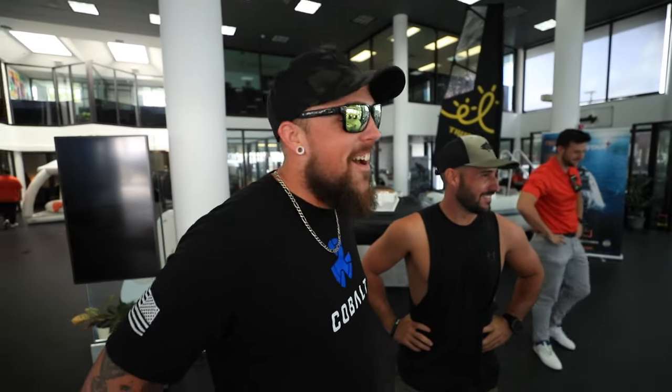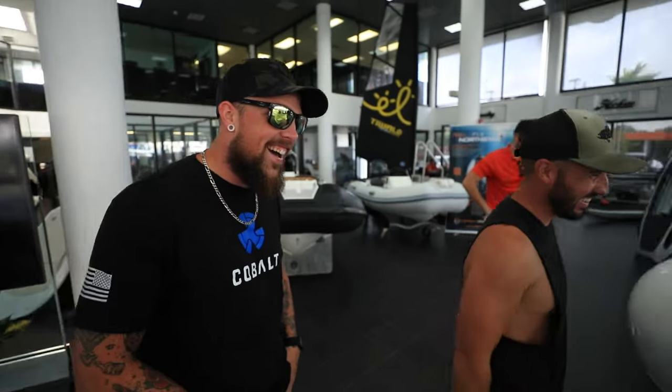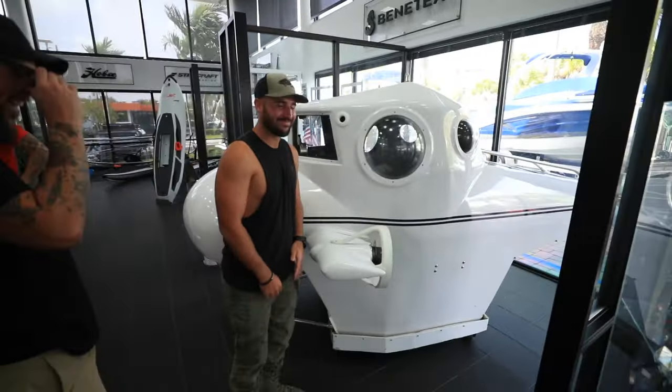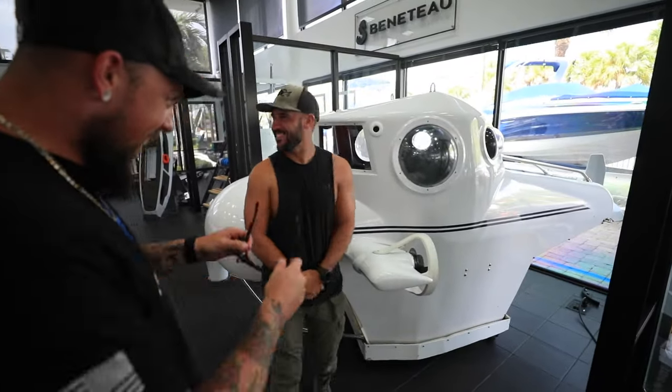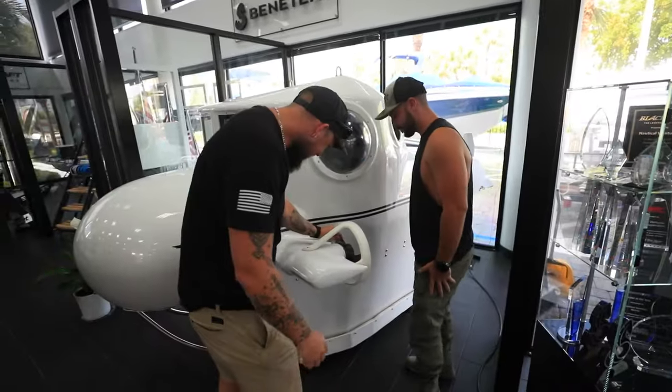What do you think? I mean, that's a submarine if I've ever seen one, you know? Isn't that crazy? It's literally the most cartoon submarine of all time. I love the little propellers on the side.